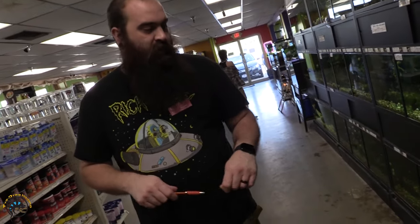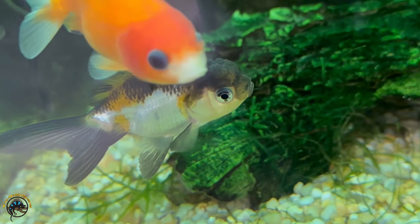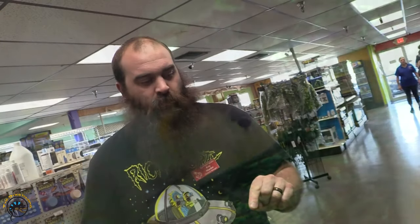Got some goldfish — got some assorted arandas. We did also get in a supposed-to-be panda aranda, but he does have a little bit of orange on him. Still looks really cool, so we got him.